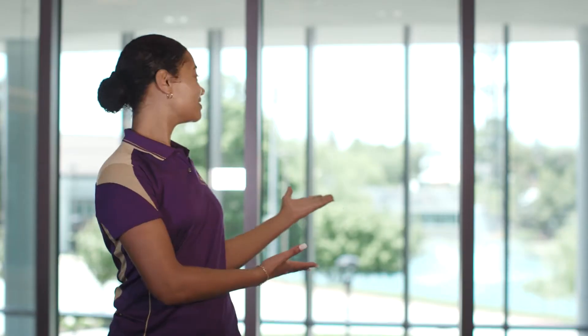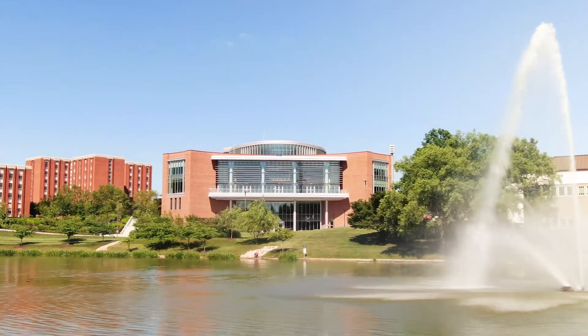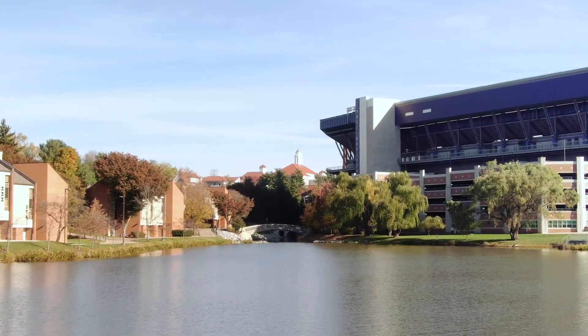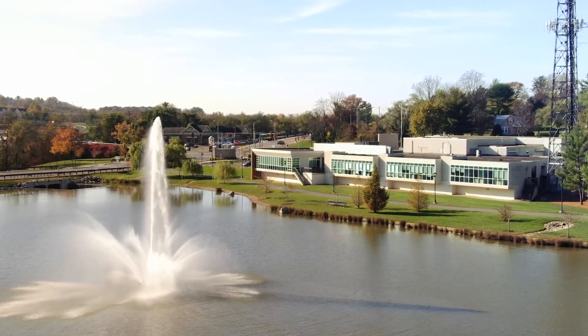In the background, you can see Newman Lake. The lake covers 9.7 acres of ground and is about 6 feet deep. The eye-catching fountain in the middle was generously donated by the Estes Foundation.